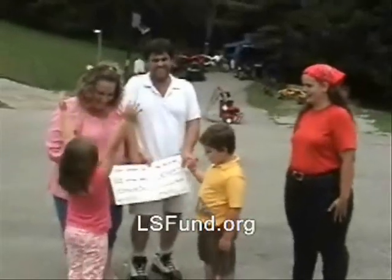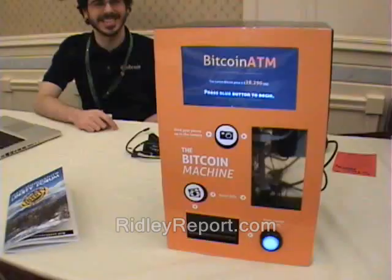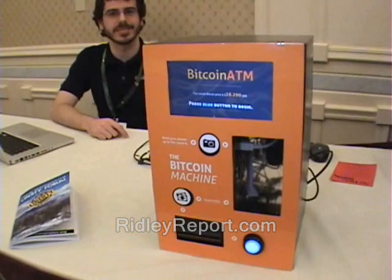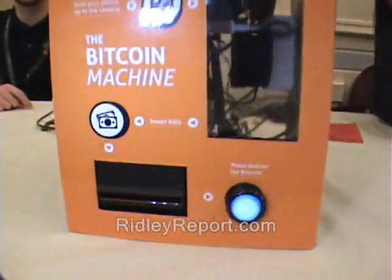lsfund.org — step right up, we got the future of financial transactions right here! Get your Bitcoin here, get them while it's still 28 dollars. There is now a Bitcoin ATM machine at the Liberty Forum — who knows how much further this will go into the real world.